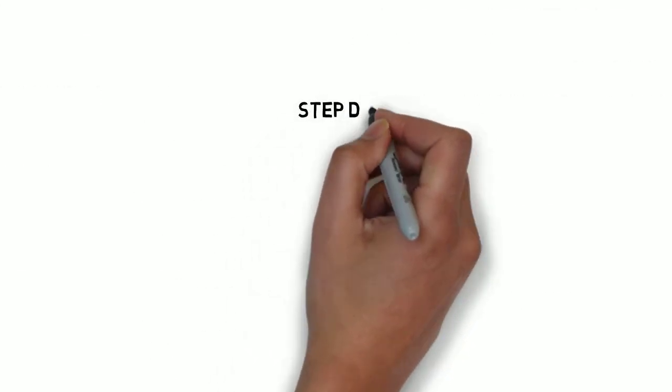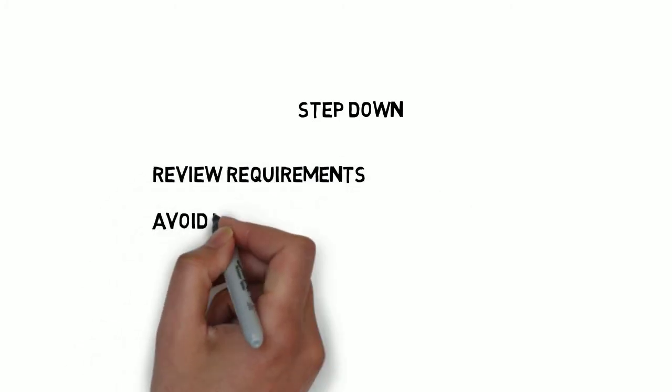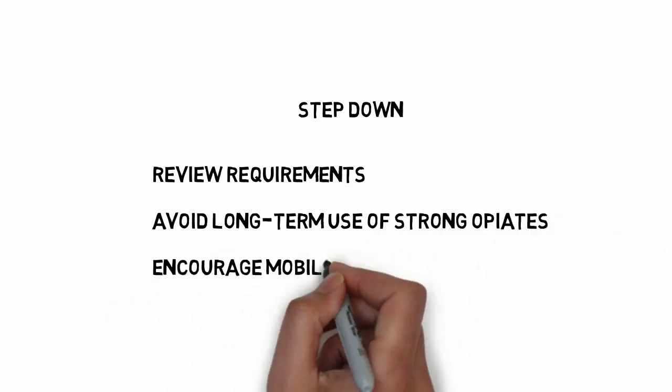Each post-operative patient should have their analgesia requirements reviewed daily and an attempt at step-down analgesia made when able. This would typically involve changing the PCA to a regular weak opiate with breakthrough strong opiates. The PCA chart can be a guide to the patient's daily opiate requirement, allowing prescription of an adequate alternative and required dose. Stopping the PCA allows an improvement in the patient's mobility and all the advantages associated with that.